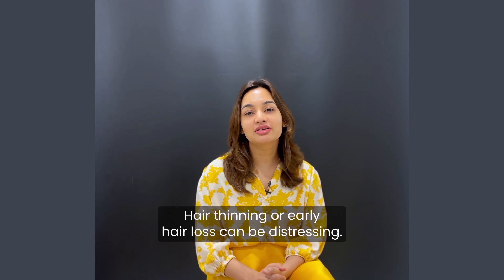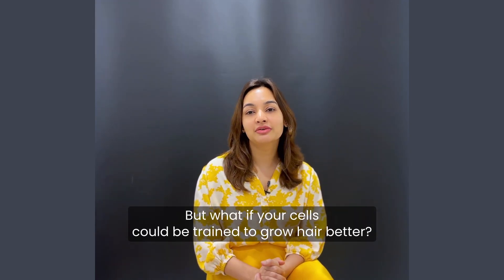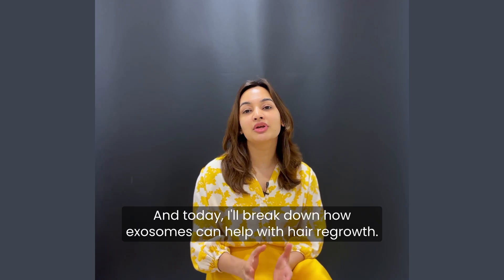Hair thinning or early hair loss can be distressing. But what if your cells could be trained to grow hair better? That's the promise of exosome therapy. Hi, I'm Dr. Juthi Gupta, consultant dermatologist, and today I'll break down how exosomes can help with hair regrowth.